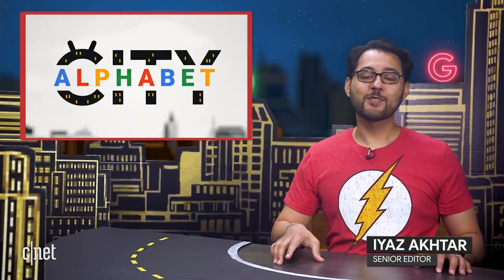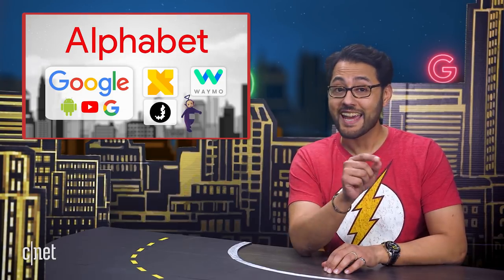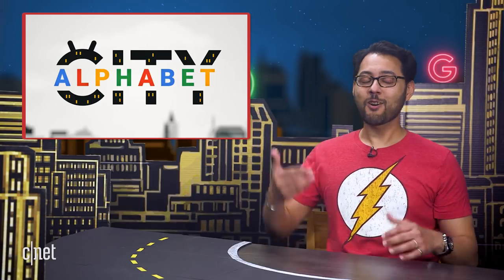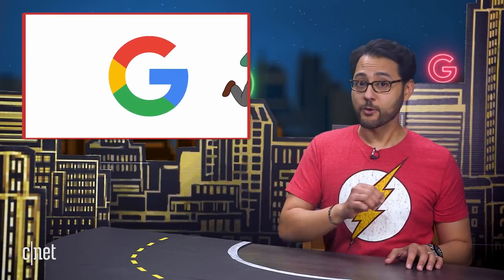Welcome to Alphabet City. This is the show that covers everything related to Alphabet Inc. — the company that owns Google, Waymo, Jigsaw, Tinky Winky, and Lala. Okay, maybe not those last two. I'm your guide, Ayaz Akhtar, and you are the fantastic audience. Today's top stories include even more Pixel news and Google promising it won't try to kill you. But first up, let's head on over to Lens Lane.